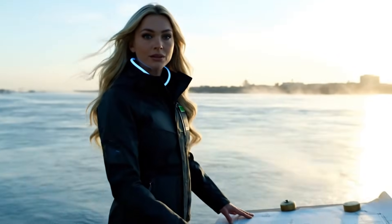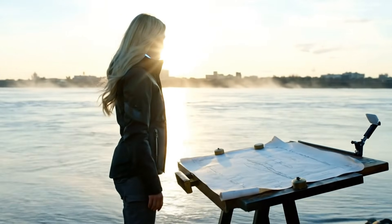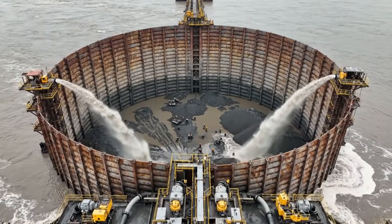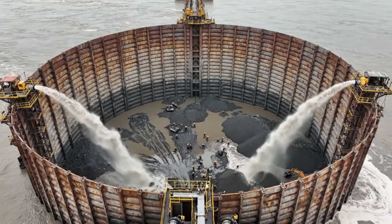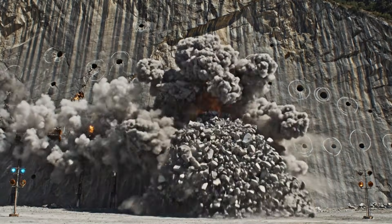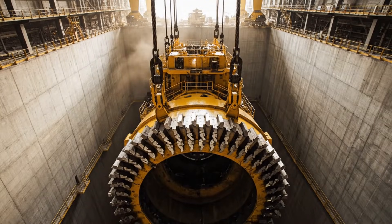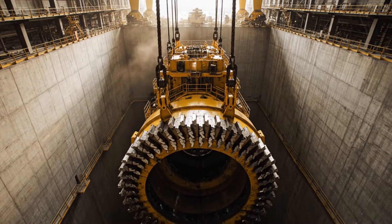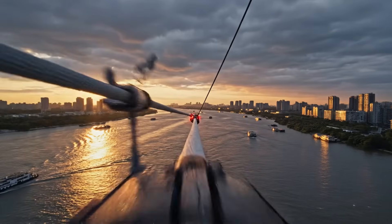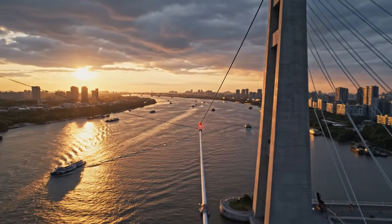1992. No one had ever spanned a kilometer here without a center pillar. Step 2: dry the river. Build a wall and dig. The mole, carving subways for the next five years. The link is made. Chongqing is no longer an island.